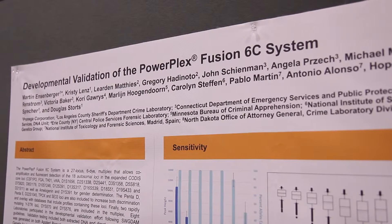My name is Marty Jensenberger. I'm a senior research scientist at ProMega. I work in the R&D group that brings you the STR chemistries.